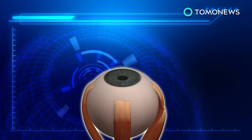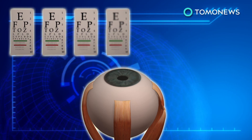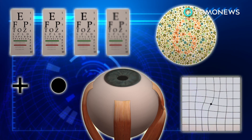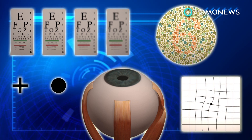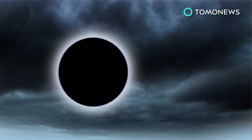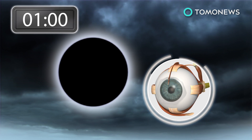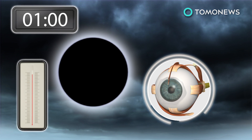Symptoms of solar retinopathy include loss of visual sharpness, blind spots, changes in color vision, or distortion when looking at straight lines or grids. Heating of the retina by one or two degrees is enough to damage retinal cells, which can occur within 30 to 60 seconds of staring at an eclipse.